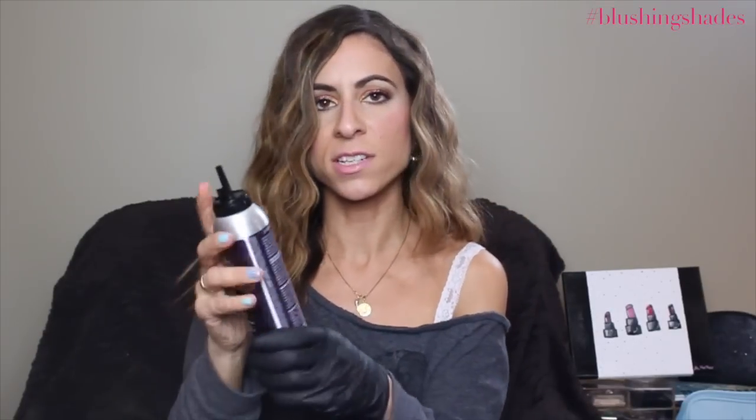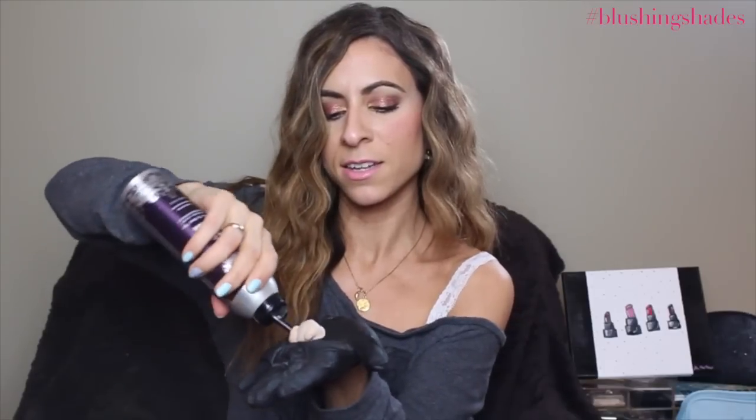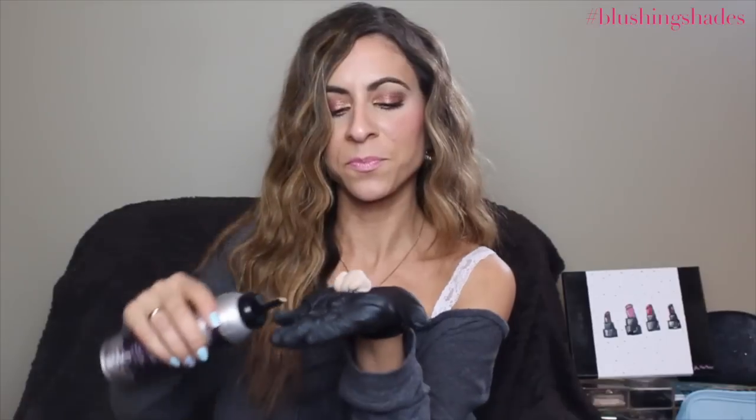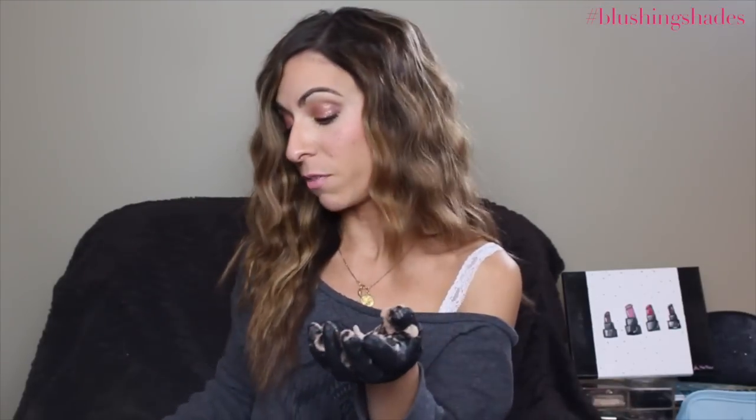I just have one glove on — normally I wear both. You shake it up really well and it comes out very light, almost like shaving cream. Look how fluffy that is. When you rub it in, it just evaporates — it's very interesting.